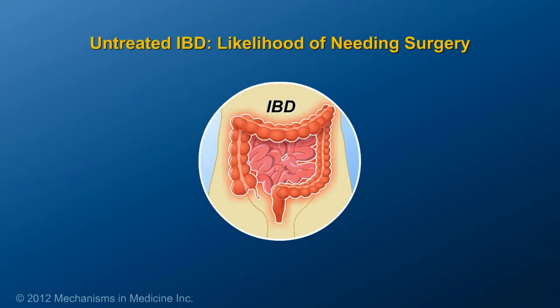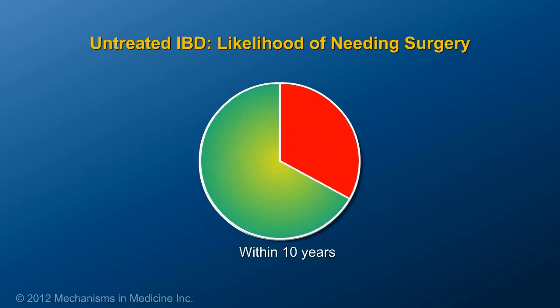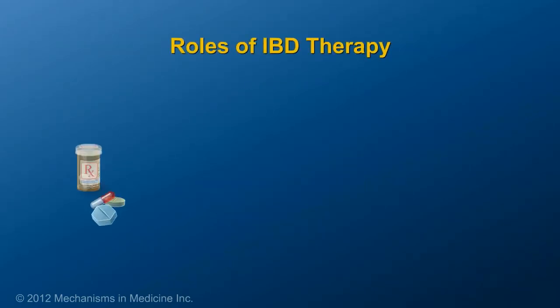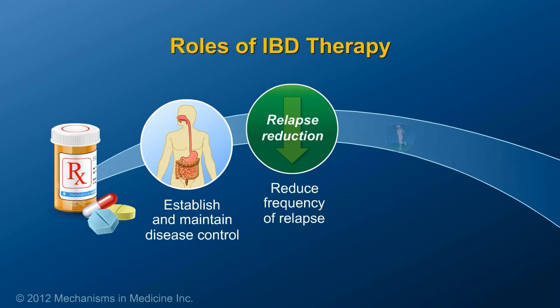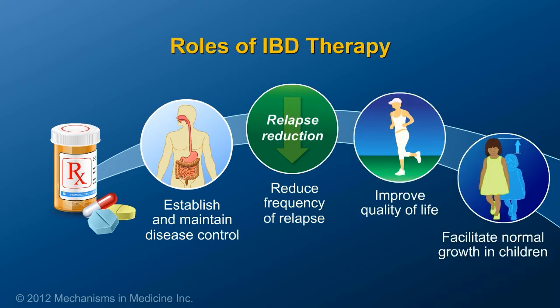Patients should understand the risks of untreated or undertreated IBD. For some types of Crohn's disease, no treatment or inadequate treatment can increase the likelihood of needing surgery to as high as 70% within 10 years. Therapy can help to establish and maintain disease control, reduce the frequency of relapse, improve a patient's quality of life, and in children, facilitate normal growth and development.